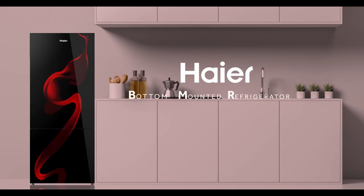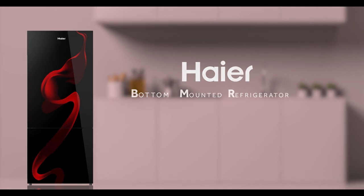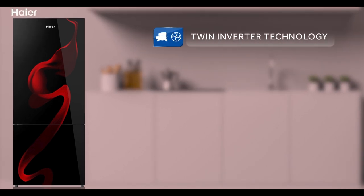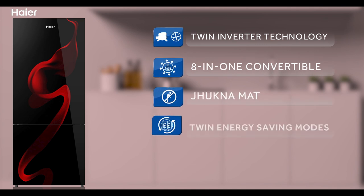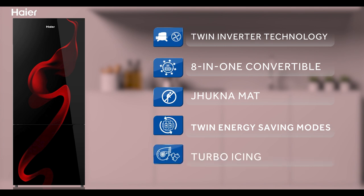This is HIER's iconic bottle-mounted refrigerator. It comes with twin-inverter technology, 8-in-1 convertible feature, the chukna-mata advantage, twin energy saving modes, and turbo icing.